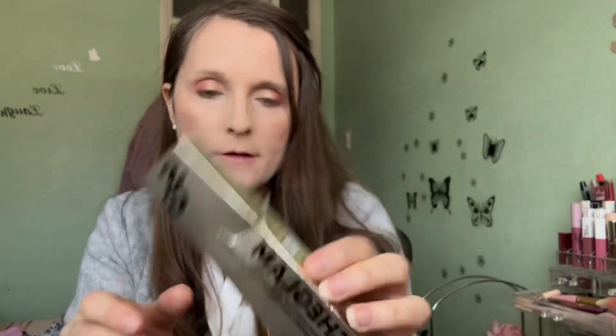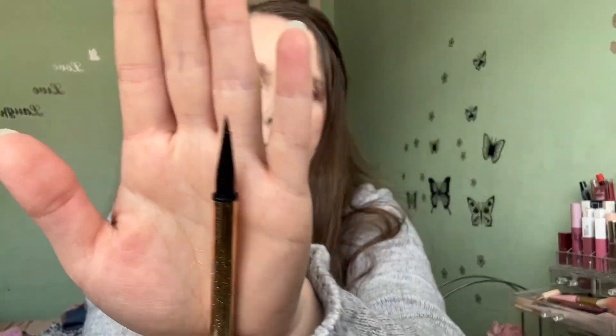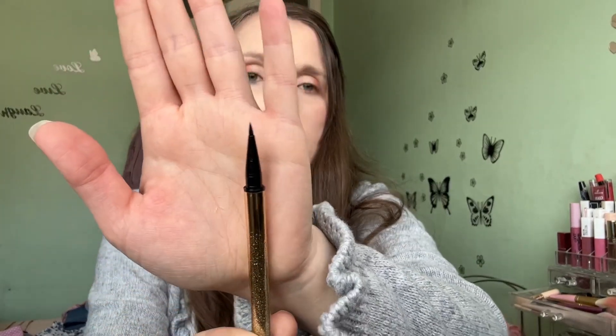For eyeliner I'll be using this She Glam liquid eyeliner. The box packaging is quite hard to get into, but inside it looks like nice gold packaging. I do love a felt-tip liner — it's very easy to apply with.